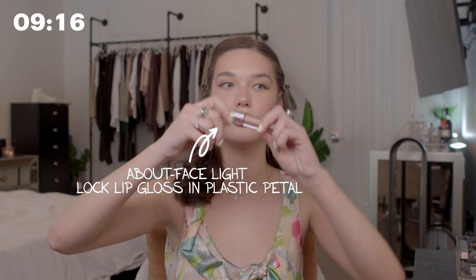Now for my lips, I love doing my lip liner — I feel like it just brings the whole look together. I could be looking at my makeup thinking something's off, and then once I put my lips on, I'm like, that was it. So this is the About Face lip liner. And then I'm using the About Face Light Lock Lip Gloss in Plastic Petal. I really like the look right now of just having strong lip liner and then a lighter gloss on top.